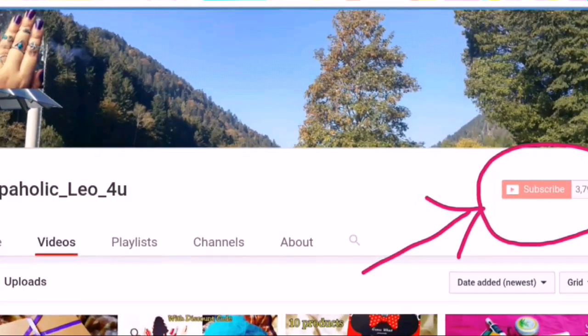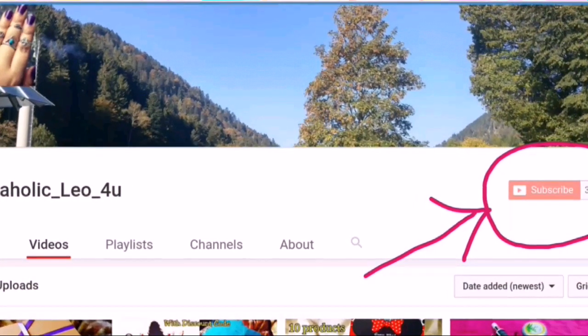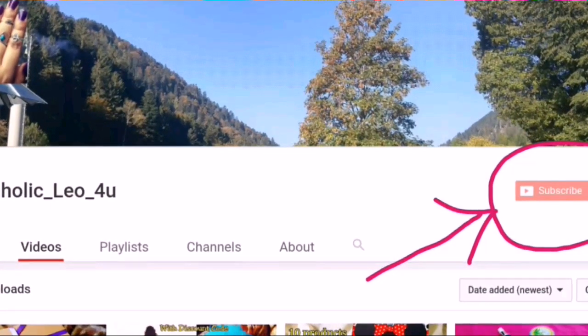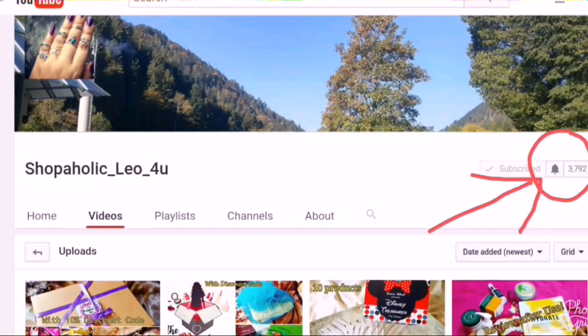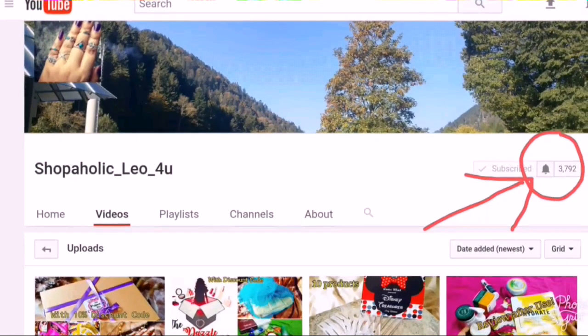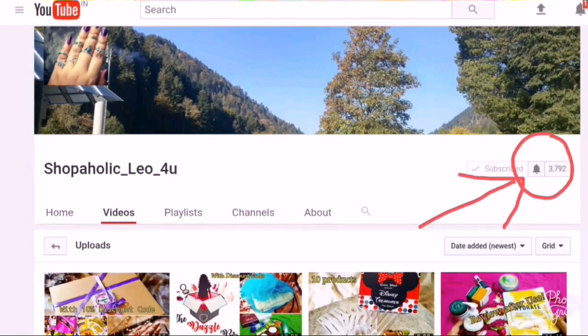Hi guys, this is Nirajana from Shopaholic Leo4U. First of all, I would like to request you to hit the subscribe button if you haven't already — it is absolutely free for you but would mean a lot to me. And if you are a returning subscriber, please hit the bell icon so that you will be notified whenever I upload a new video. Thank you for the patience.